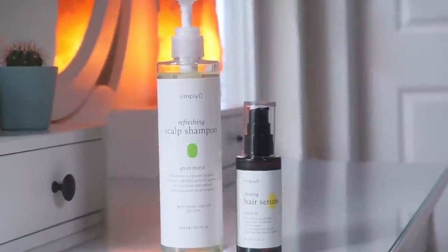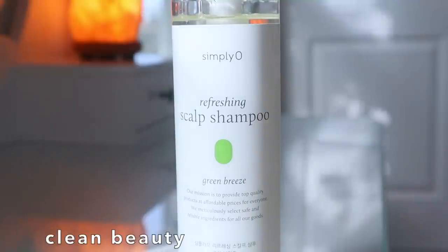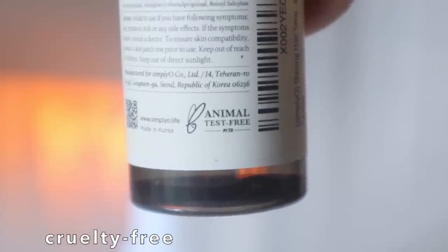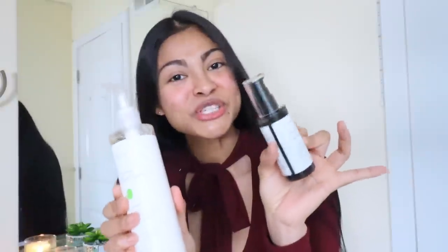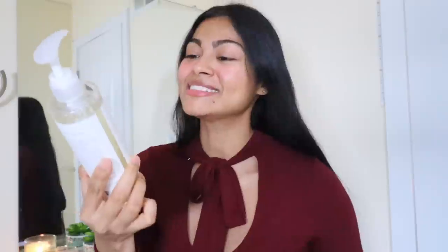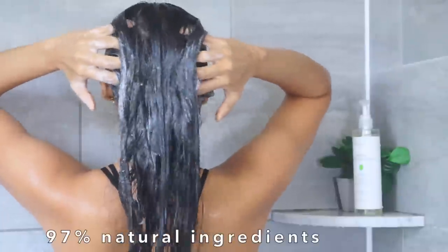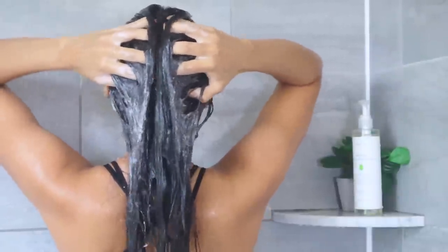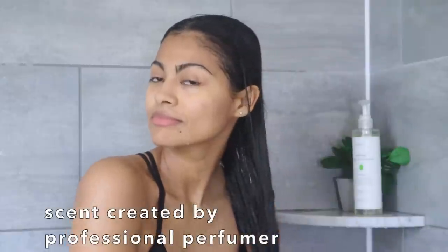I would like to thank Simplyo for sponsoring this video. They are a Korean beauty brand offering top quality shampoos, hair treatments, and serums made with natural, clean, safe ingredients — no sulfates or parabens — at a very affordable price. Their refreshing scalp shampoo is a slightly acidic shampoo infused with biotin and menthol that strengthens your scalp, deep cleanses, and relieves scalp issues such as itchiness, dandruff, and oiliness.